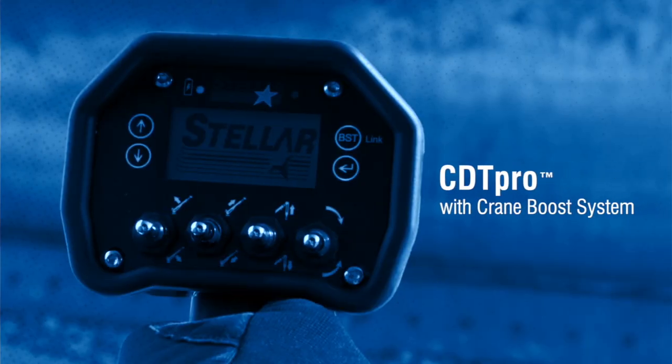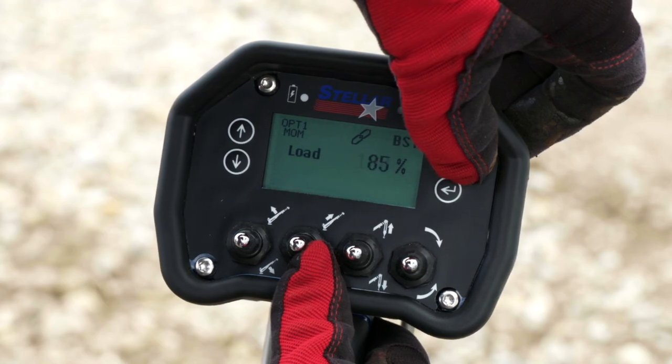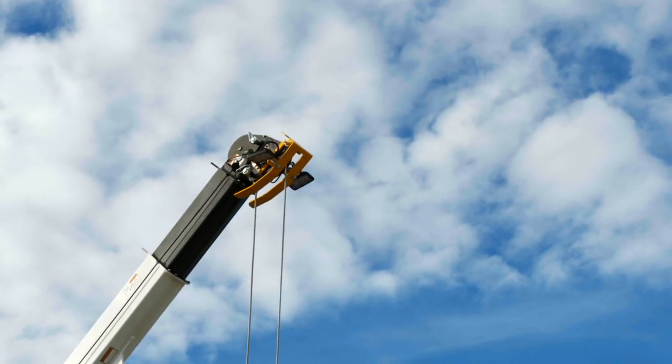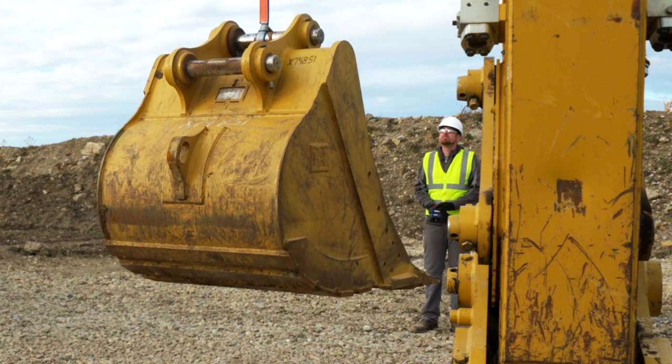The new CDT Pro control system includes Stellar's industry-first Boost Mode. When needed, the operator can hit the Boost button for an extra 18% of crane capacity for 30 seconds to complete the lift without needing to reposition the truck or bring in a larger crane.